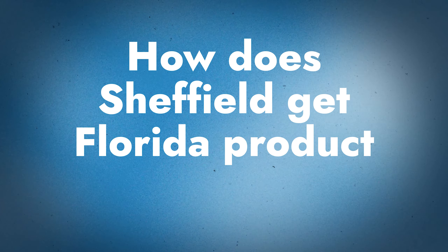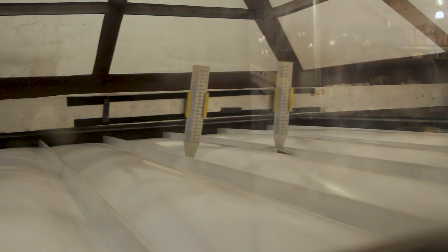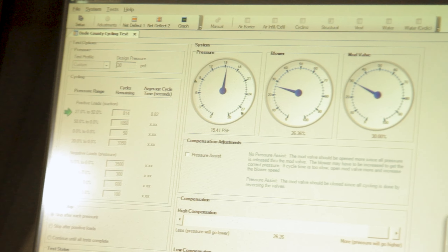Tell me more about that — how does Sheffield actually get these product approvals? There are two basic tests that you have to do. You have to test for uplift and you have to test for a TAS-100, which is wind-driven rain. For a non-HVHZ approval, it's basically one uplift test. You test a field specimen one time with the panel profile and gauge that you're using and over the substrate that you're attaching it to. If you have an inch-and-a-half mechanical in steel over plywood, that's one approval. If you have that same panel over B decking, that's another approval. For the HVHZ approvals, it gets a lot more in depth — instead of one uplift test, you need three.